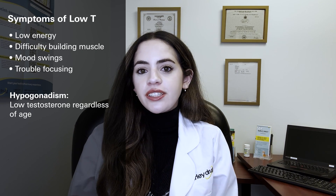As men age, testosterone levels naturally decline, often starting in their 30s or 40s. For some men this happens without noticeable issues, but for others it can lead to symptoms such as low energy, difficulty building or maintaining muscle, mood swings, or trouble focusing. Certain conditions like hypogonadism can also cause low testosterone regardless of age. That's where TRT comes in, helping to supplement testosterone levels and relieve these symptoms.